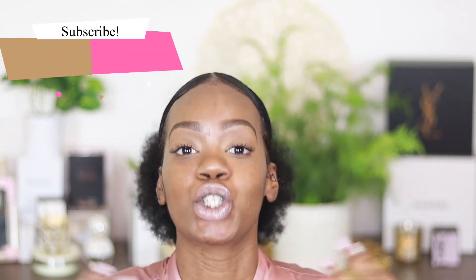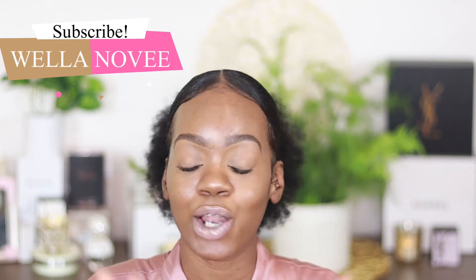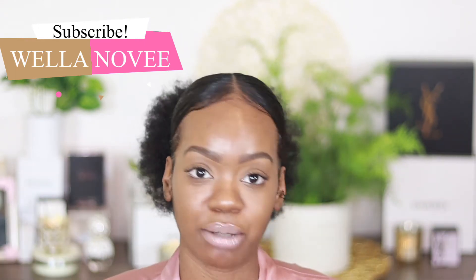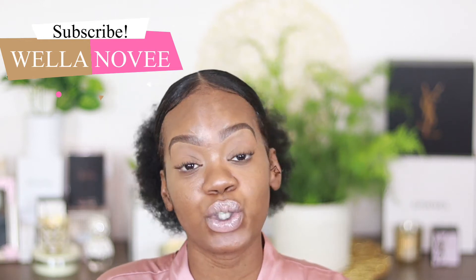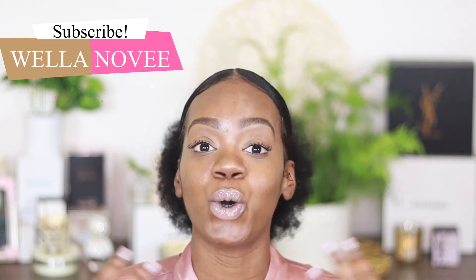Hey guys, it's your girl Novi. Thank you guys so much for tuning back to my channel. So in today's video, I just want to share some products that I use to keep my acne prone skin under control. I have really, really bad adult acne. I don't know where it came from or what started it. I just know I had the worst acne I've ever seen in my life. And these are some of the products that I use to keep it under control. So if you are interested in learning how you can control, treat, or cure your acne prone skin, then stay tuned and watch the rest of this video.